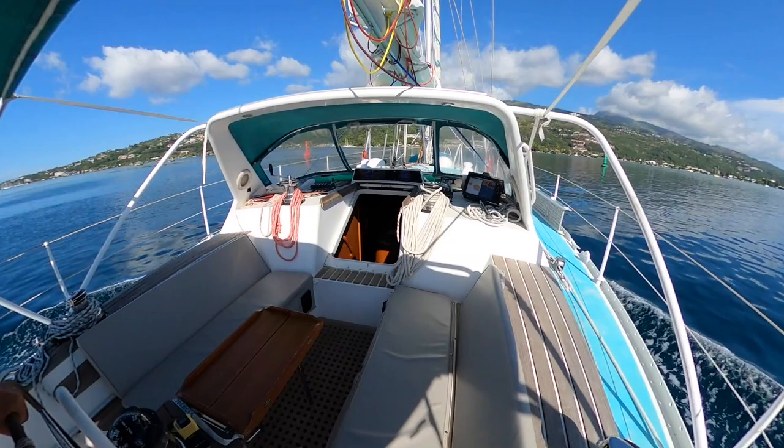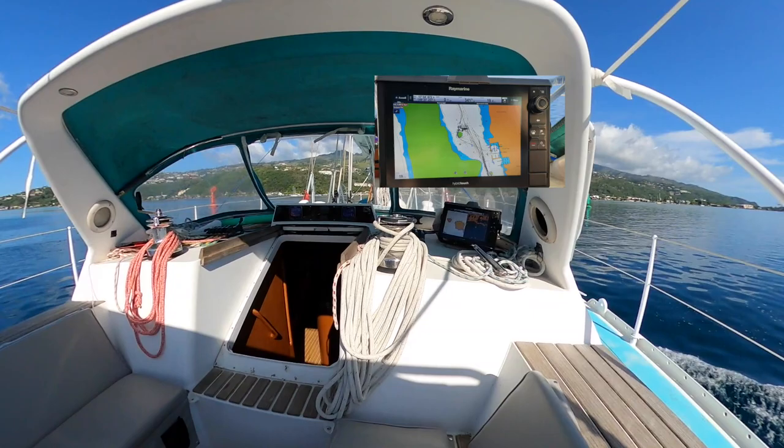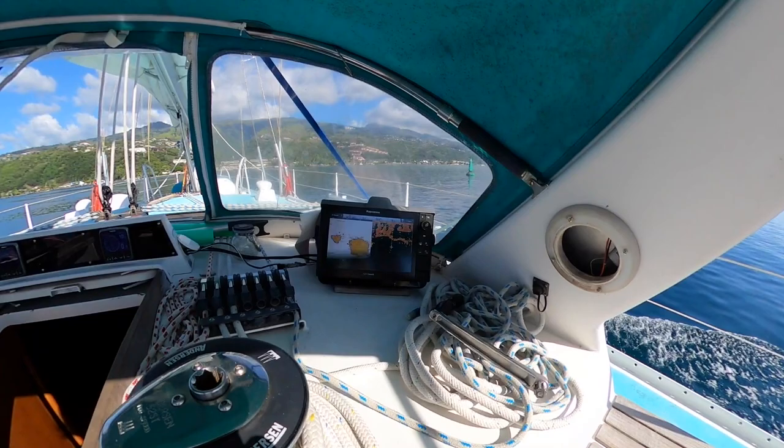The electronics are from the latest generation of Raymarine. You've got a very big hybrid touch chart plotter and two screens just above the companionway, and then some more inside.